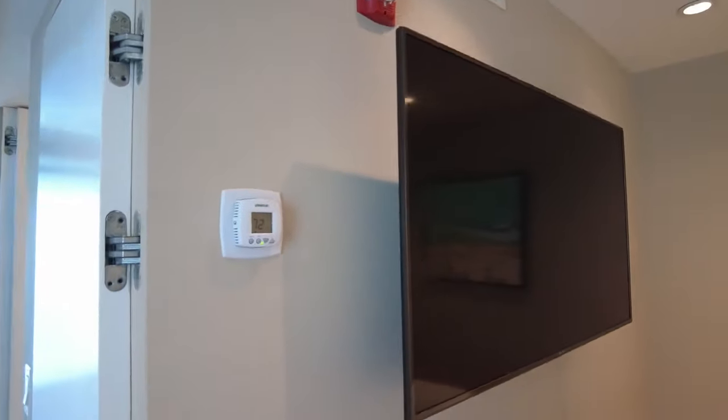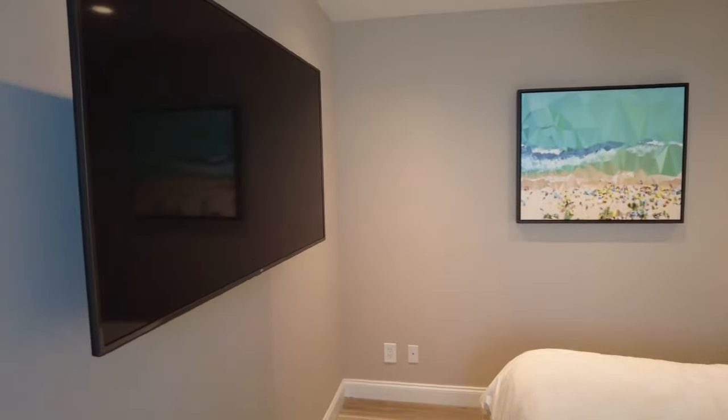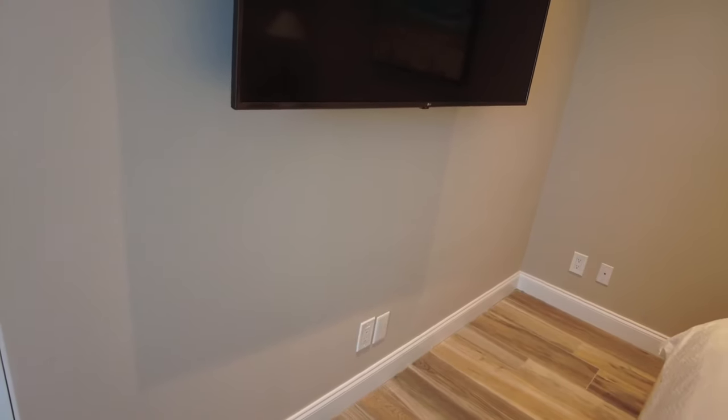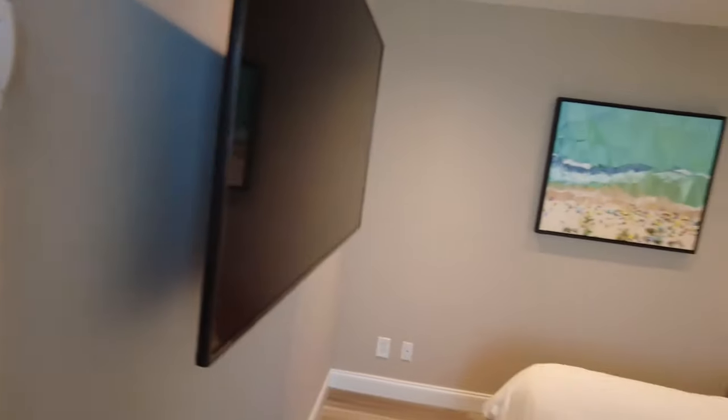There's a big TV hanging on the wall, and just like the other TV it has inputs — USB and HDMI — right in the back. There's no dresser or anything to put underneath it, so if you're running off an iPad or laptop that won't work there, but if you want to bring your own entertainment and plug into the USB port, that's fine.